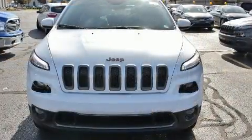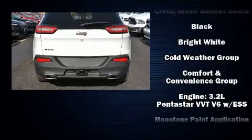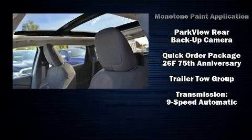Brake assist, anti-whiplash front head restraints, a security system, and four-wheel disc brakes with ABS. With electronic stability control supplementing mechanical systems, you'll maintain precise command of the roadway.